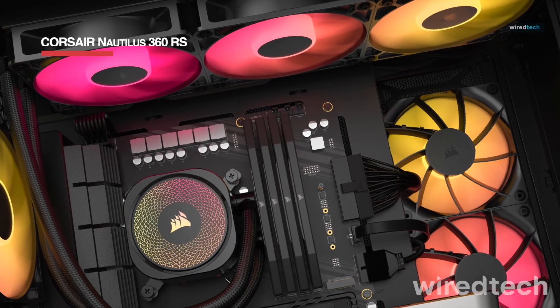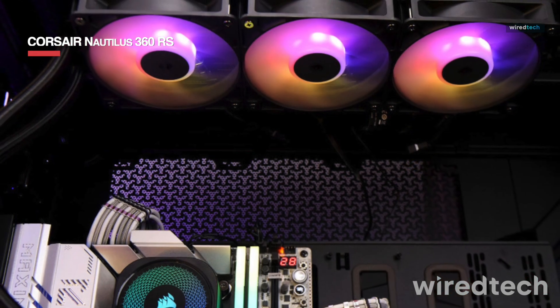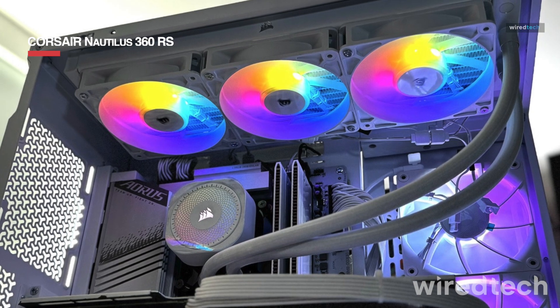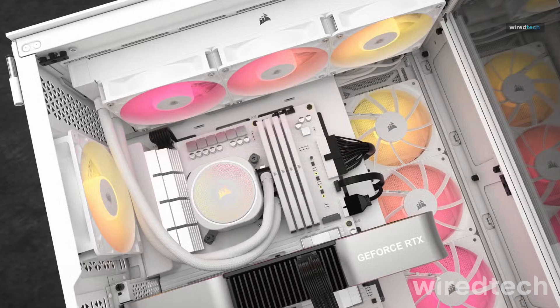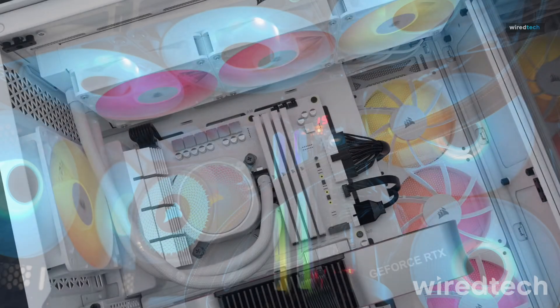The Corsair Nautilus 360RS is a high-end 360mm AIO designed for ultra-quiet cooling. Featuring magnetic levitation fans, a high-efficiency pump, and an advanced copper cold plate, it ensures exceptional thermal performance while staying whisper quiet. With Corsair's iCUE software, you can customize fan curves and RGB lighting.